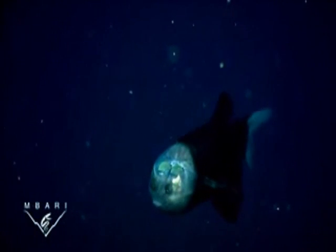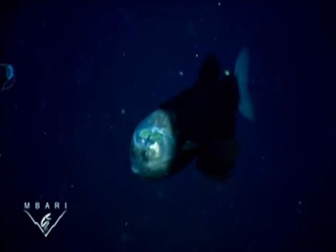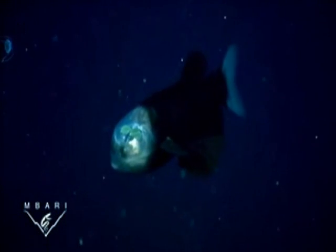Macropin is a small dark fish with large fins, a tiny mouth, and a remarkable pair of eyes. The two green spheres in these video shots are the lenses of its tubular eyes. Behind the eyes is a set of large scales.